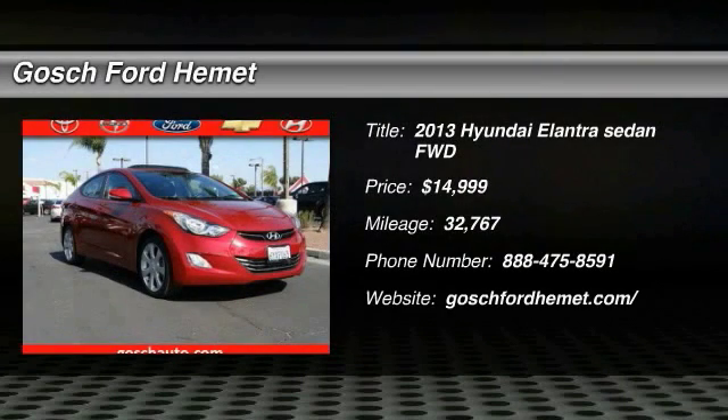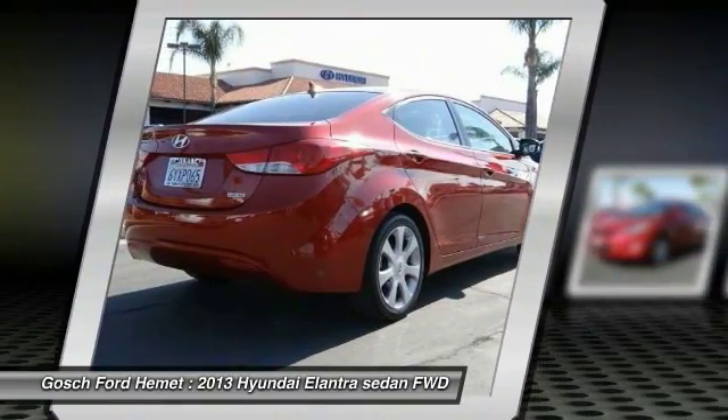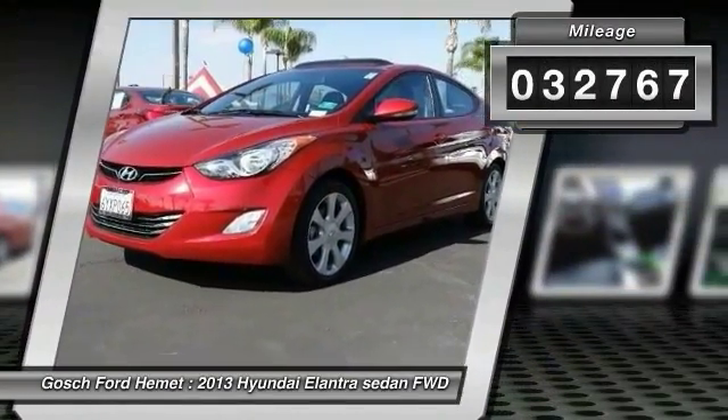The 2013 Elantra. The Elantra boasts the most interior room in its class and gets an exceptional 35 miles per gallon. With its luxurious standard features, the Elantra is an easy choice and is priced below $15,000. This vehicle has less than 35,000 miles.